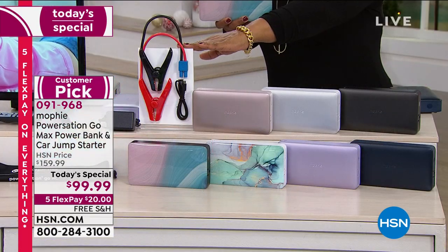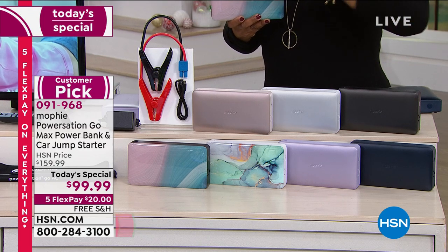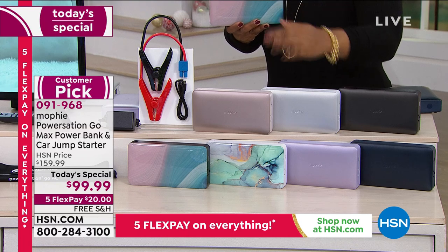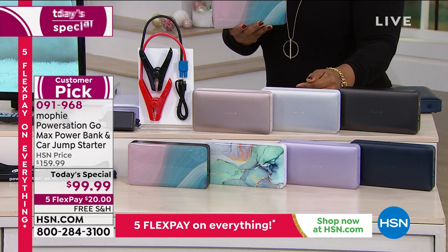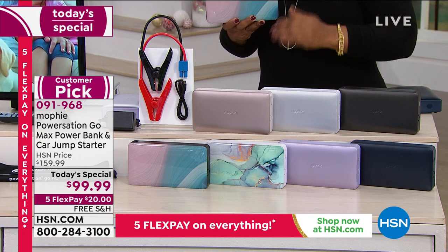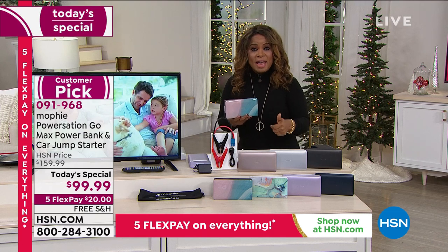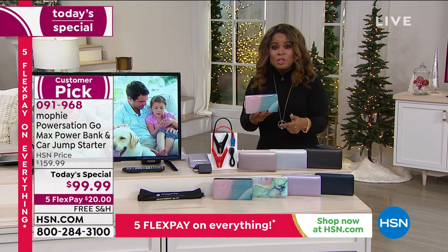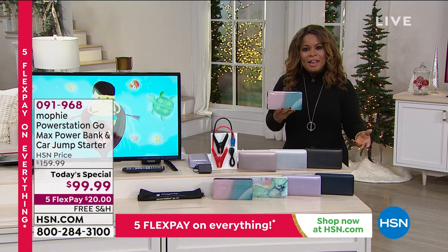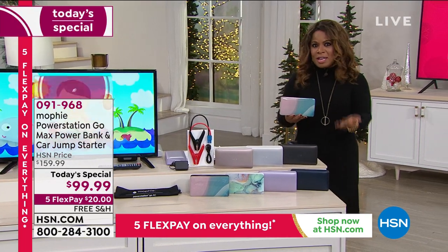It comes with the jumper cables and we're offering it in great colors. We are $60 less than what you'd find it anywhere else. This model is exclusive — it's their most powerful model ever. It's $20 to get it home. From your mom to your dad to your kids, everyone would love this because we all have smart devices, fans, lamps, televisions, even your router — so you can have internet if you lose power.